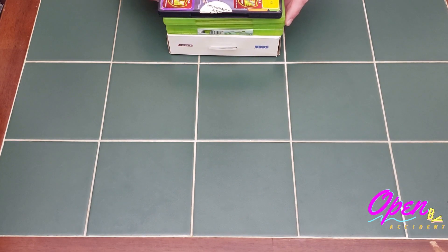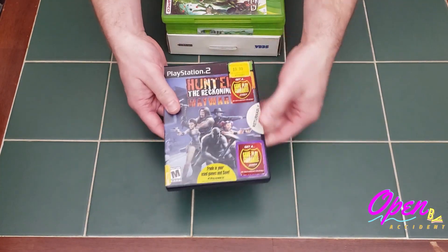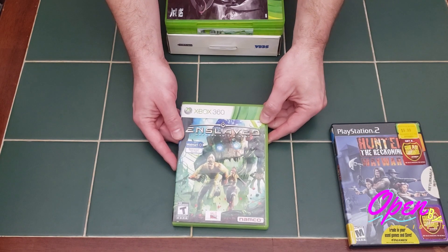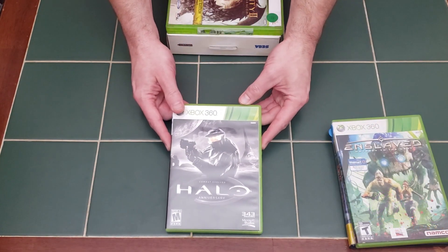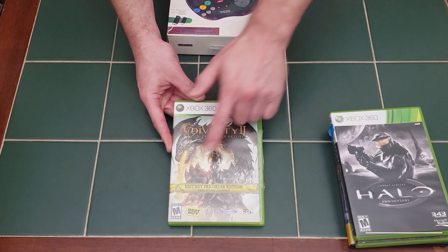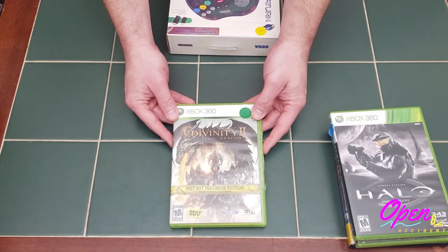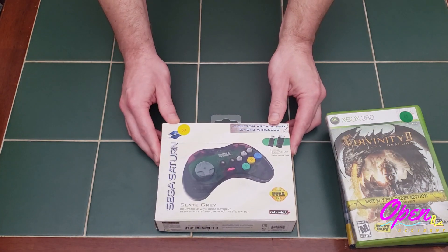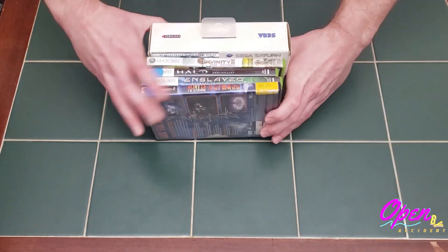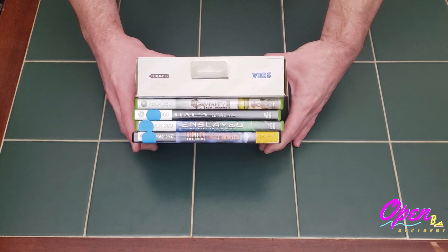This next deal was another bundle from Retro Tony. The first game is Hunter the Reckoning Wayward — complete, lots of stickers, but not in too bad of shape. Next is Enslaved for the Xbox 360, being added to my collection. Surprisingly I didn't have Halo Anniversary either — also complete and in really good shape. We also got Divinity 2 for the Xbox 360 in a Best Buy pre-order bonus edition, and a Sega Saturn Retro Bit Controller with a dongle for the Saturn and PC use. We got all these items plus two other games we sent home with Brian for $50.